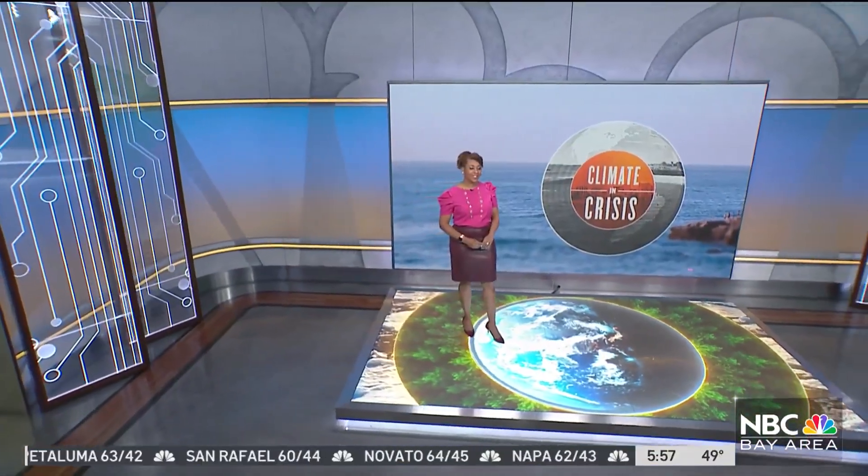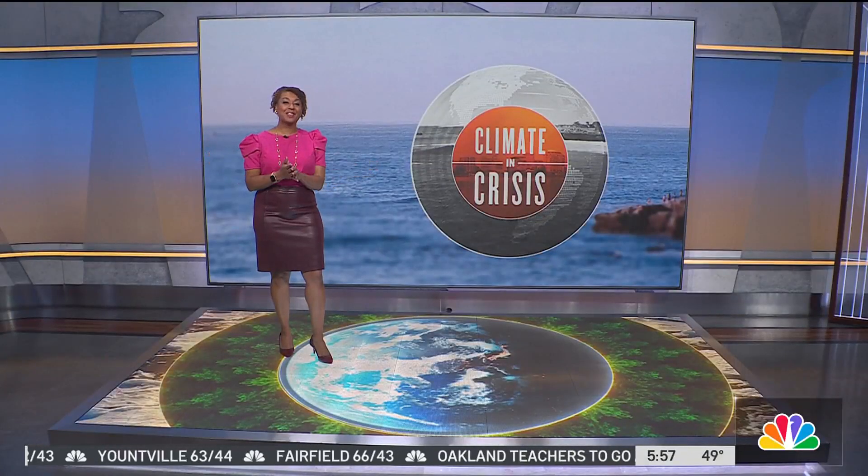Turning now to our climate and crisis coverage — Carrie Hall is here with more on how one Silicon Valley tech giant is helping protect the environment. We're hearing from Google about their latest features that can help people do their part in saving the planet.